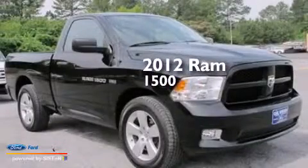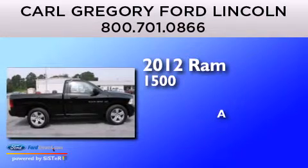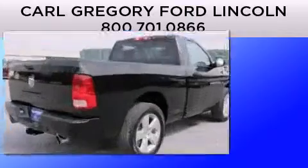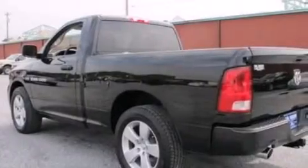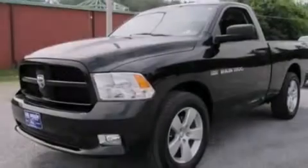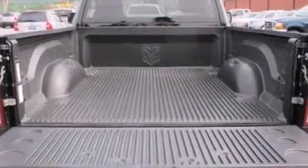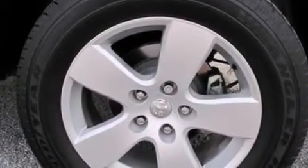This is a 2012 Ram 1500. All of the following features are included: a low tire pressure indicator, a double wishbone independent front suspension, traction control and stability control systems, a six speaker audio system, 12 volt power outlets, side curtain airbags, air conditioning, cruise control, and full power accessories.